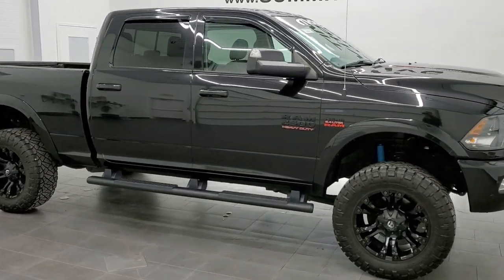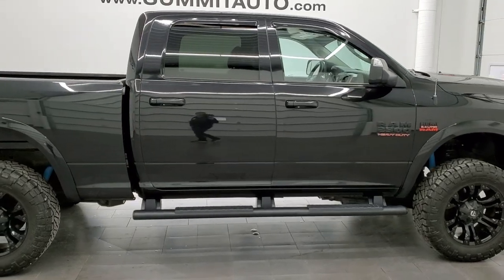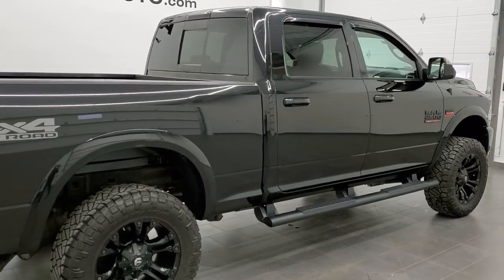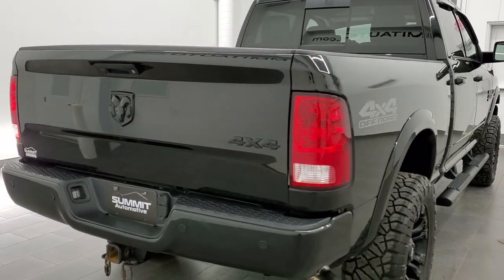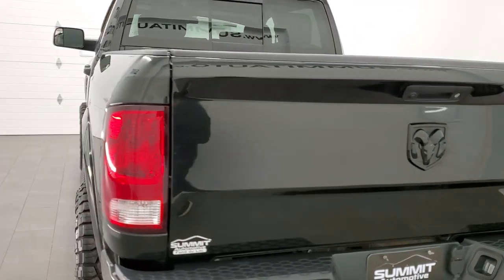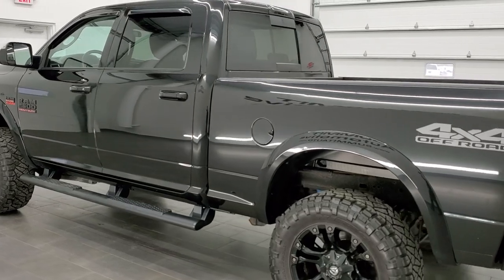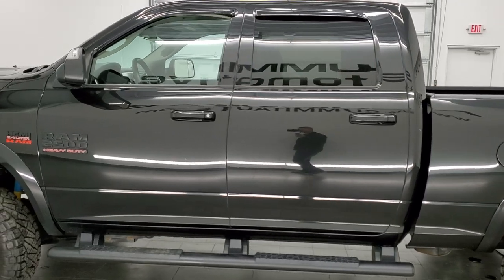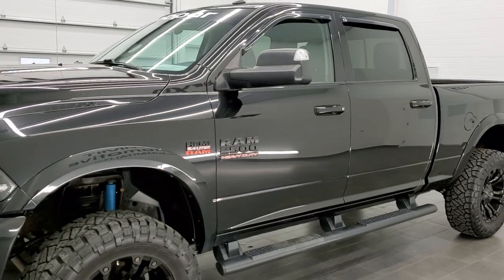This 2017 Ram 2500 Crew Cab Short Box Bighorn Sport Edition in Brilliant Black Crystal Pearl is stock number 11534Z. We are here at Summit Automotive in Fond du Lac, Wisconsin — your new and used heavy-duty truck and Ram headquarters. This Bighorn has the 6.4 liter V8 Hemi motor. This truck has been fully safetied and inspected by our service shop, has a fresh oil and filter change, all the fluids have been checked and topped off, and this truck is 100% ready to go.